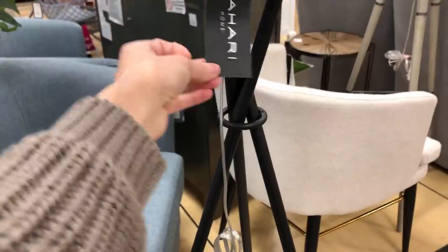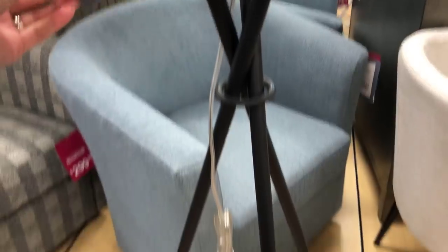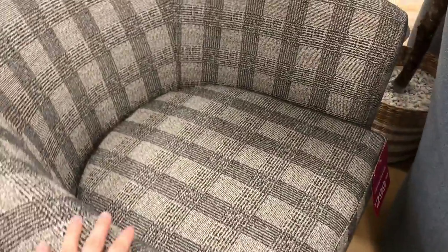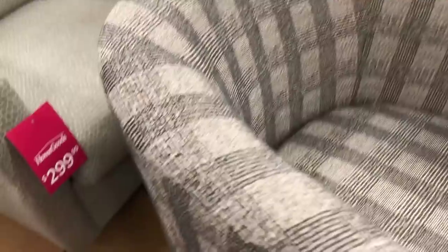The safer choice was this lamp at $79.99 — black and white, simple, tripod style with very pretty legs. More modern. I ended up passing on it too; I'm going to wait and see a little more with the office. There was also a really good little accent chair at $299 — I loved the plaid fabric.